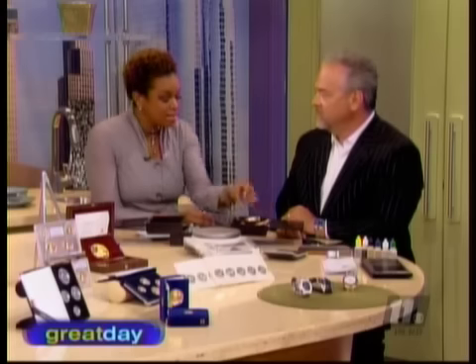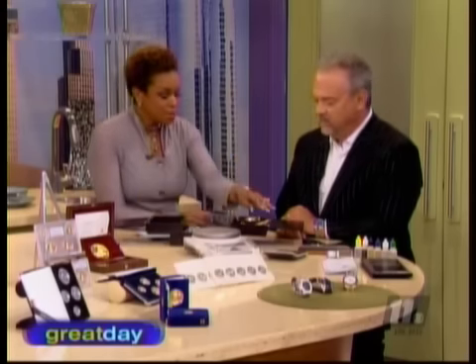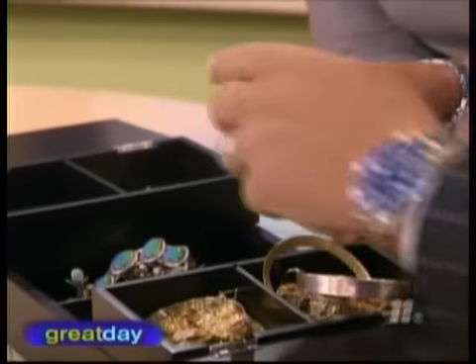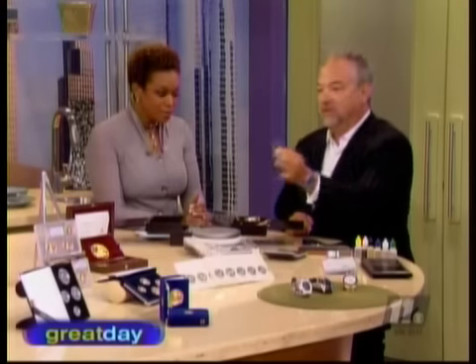A lot of people are not bringing stuff in because they feel like it's just really insignificant — they feel like they have to have these big, crazy pieces. But really, it adds up quickly. You can get good money for little things. Say you're missing one earring hoop, you get in your jewelry box and start looking around — well, I lost the other one 10 years ago. What's this worth? I mean, this one earring is worth at least $120.